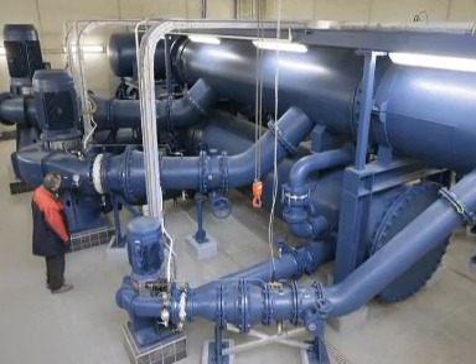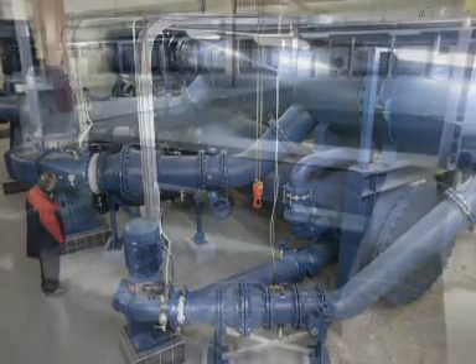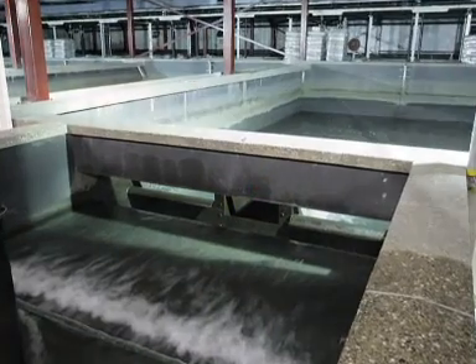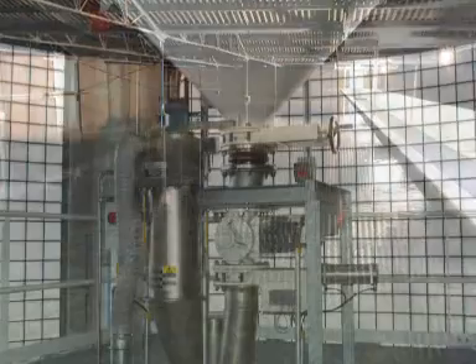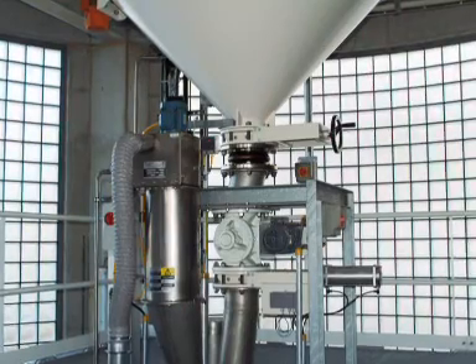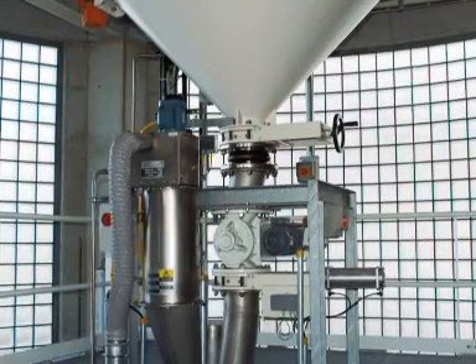After about two months, the water is pumped up from below the dunes. But it isn't drinking water yet. It first needs to be filtered in a number of ways. Powdered carbon is added to make the taste of the water as pleasant as possible.